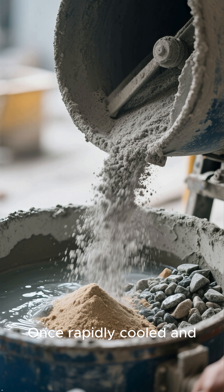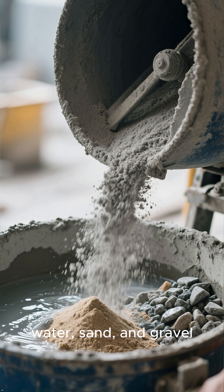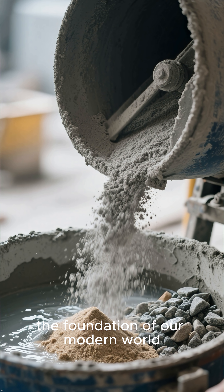Once rapidly cooled and finely ground into a soft gray powder and mixed with water, sand, and gravel, it transforms into concrete — the foundation of our modern world.